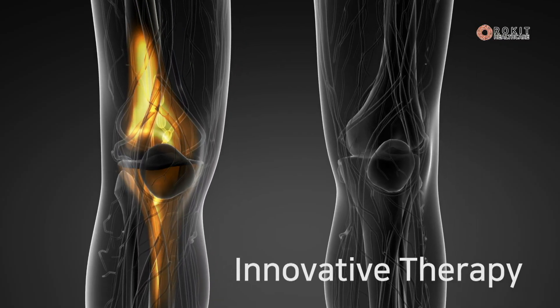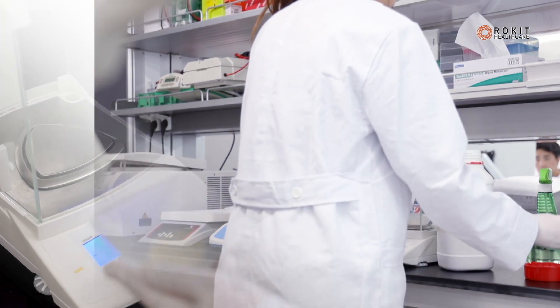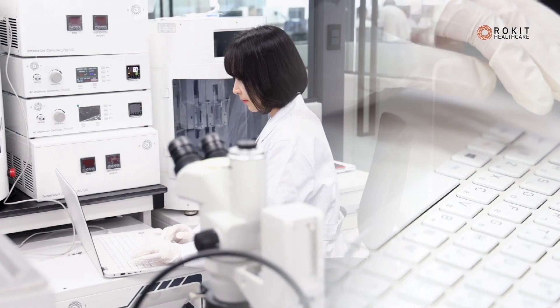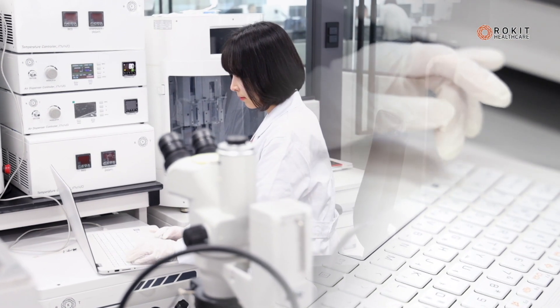The common causes of degenerative arthritis are heredity, obesity, and repeated trauma. 3D bioprinting and therapy in regenerative medicine will open a new era for those patients in pain. Currently there are many different therapies for degenerative arthritis, however there are limitations to each procedure.